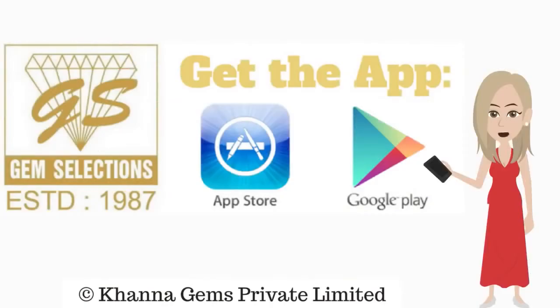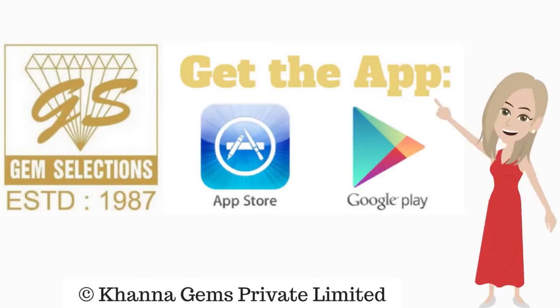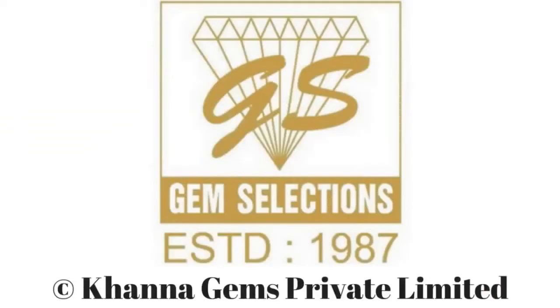Get the GemSelections app right now. Subscribe for the next video. Welcome back to GemSelections. Thank you.